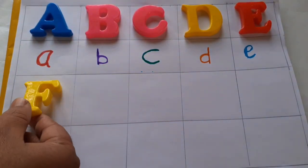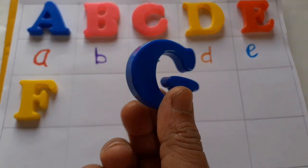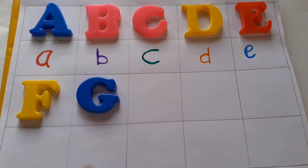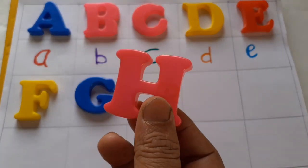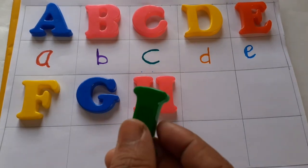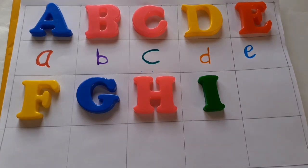Yellow color, capital letter F. Blue color, pink color, capital letter A. Green color, green color I, capital letter I.